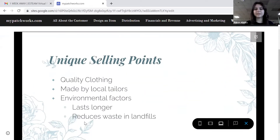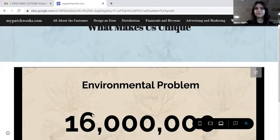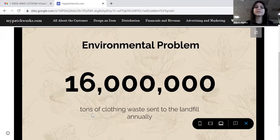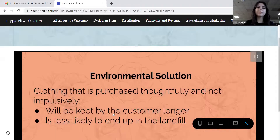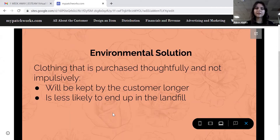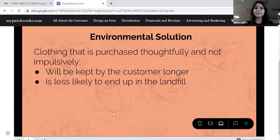We have quality clothing made by local tailors. Our clothing lasts longer and reduces waste in landfills. We also want to solve the problem that 16 million tons of clothing waste are sent to landfills annually. We can provide a solution by creating clothing that is purchased thoughtfully and not impulsively, so it would be kept by the customer longer and is less likely to end up in the landfill.